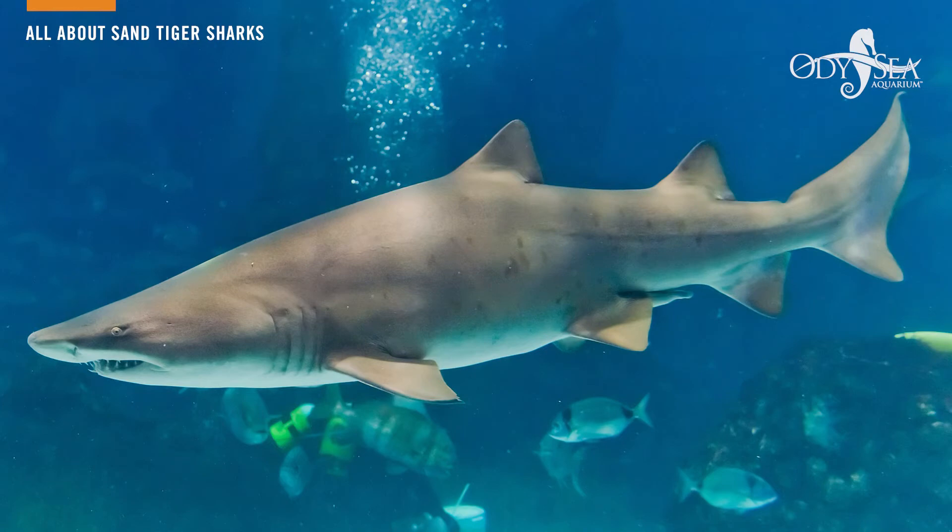One of the really unique features about our sand tigers that you'll probably observe if you watch them long enough is their ability to gulp and swallow air. It is thought that they do this to help them stay buoyant in the water, and that's why you see them sometimes hovering in the middle of the water column, while other sharks have to either constantly remain in motion or rest at the bottom.